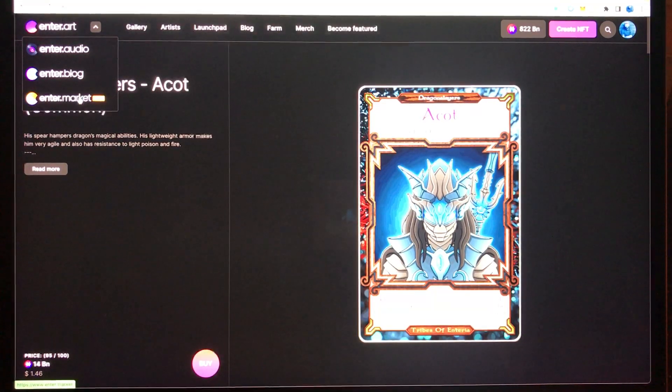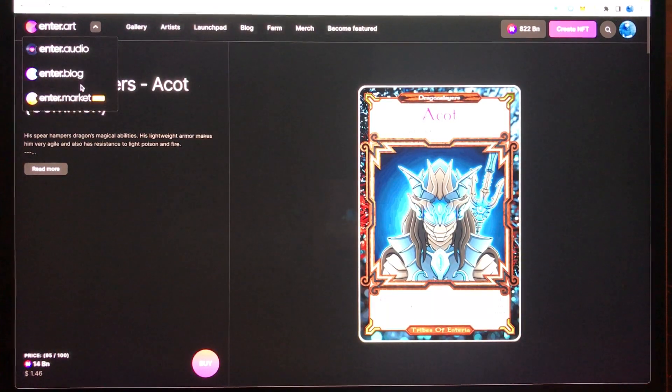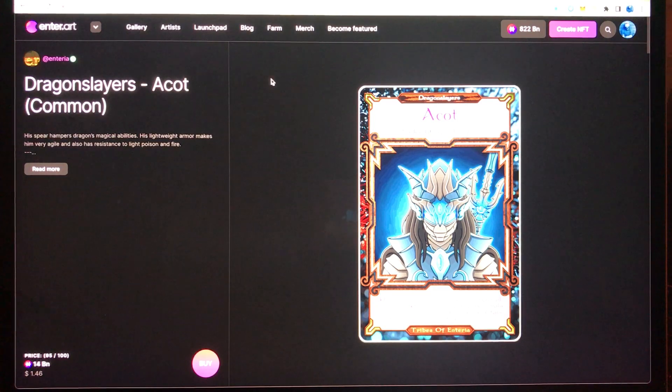There is also enter.market, which is still in beta mode but everything is already working pretty nicely and it's active. If I click on it, it will ask me to switch to another blockchain — since we are now on the BNB blockchain but enter.market is AVAX linked, I will stay here.